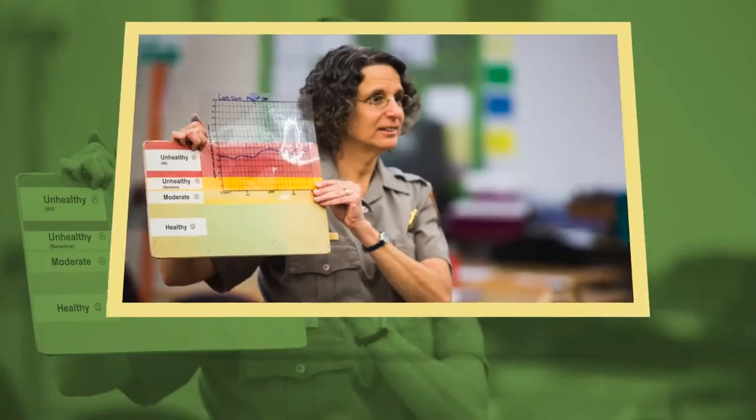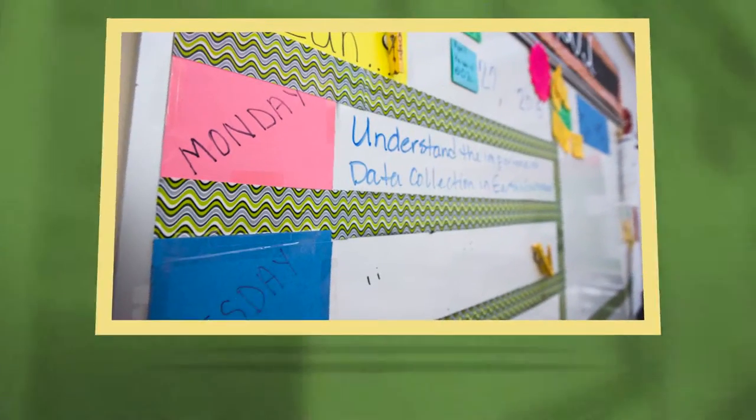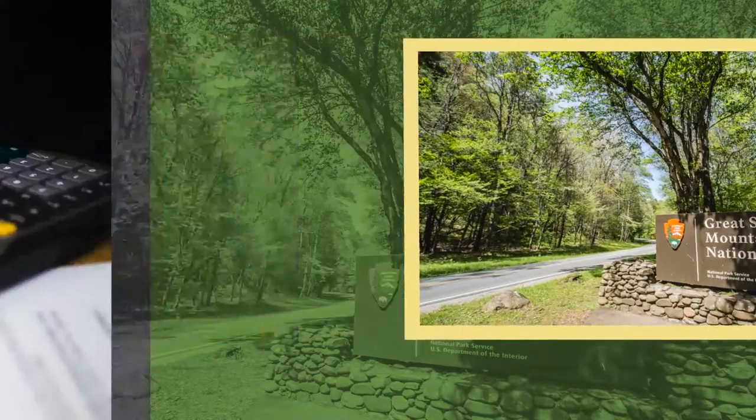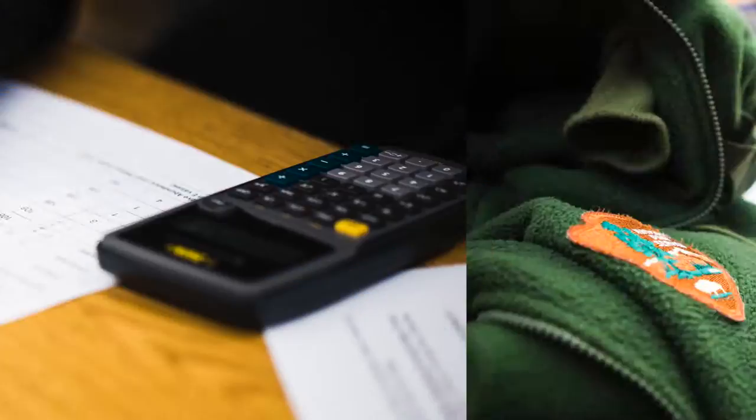I've been teaching environmental education for about 25 years and doing citizen science pretty regularly as a technique for about the past 15. I find it's a really great way to match helping teachers teach what they need to teach, giving the park good information, and making it fun and interesting for the students.